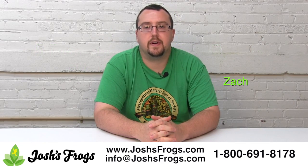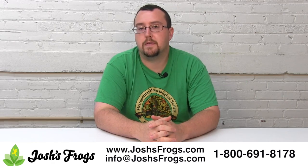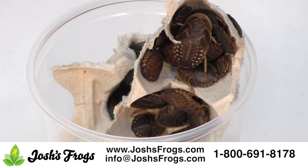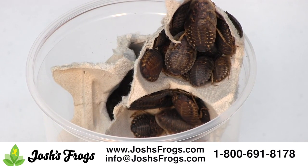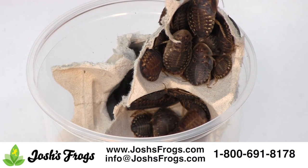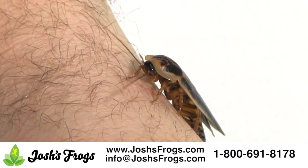Hi, I'm Zach with Josh's Frogs, and today we're going to talk about why dubia roaches make better feeder insects than crickets for many pet reptiles and amphibians. Dubia roaches have been taking the feeder insect market by storm. These easy to keep and, more importantly, breed feeder bugs have exploded in popularity with many reptile keepers, and for good reason. Let's go over the five main reasons why dubia roaches are the superior feeder insect.